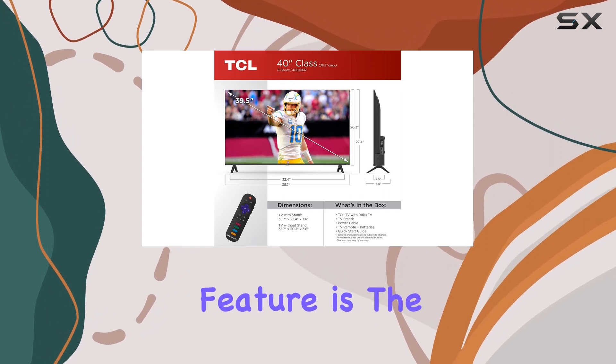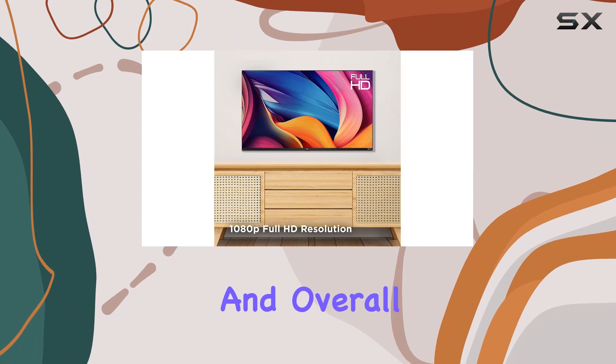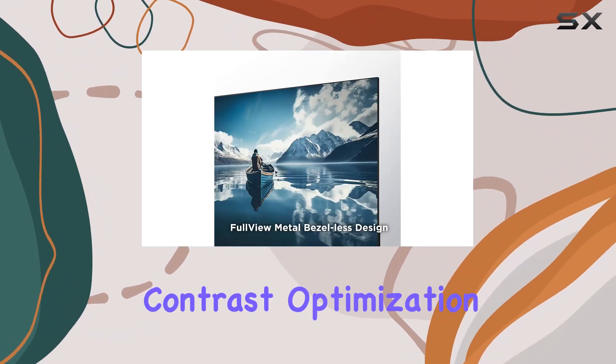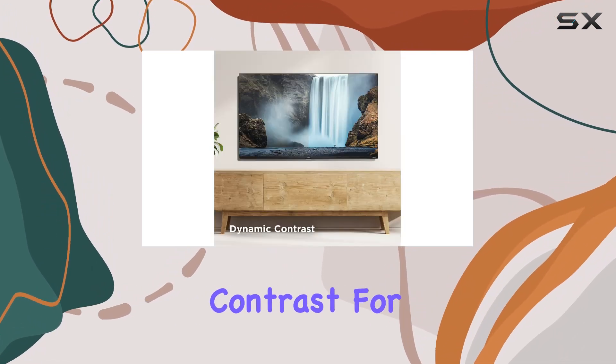One notable feature is the direct LED backlight, which enhances brightness uniformity and overall picture performance compared to edge-lit TVs. The dynamic contrast optimization further improves on-screen content, delivering an image with enhanced contrast.